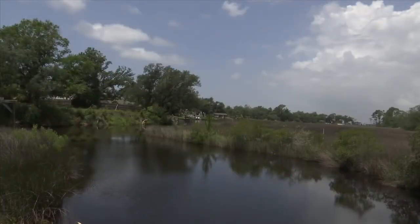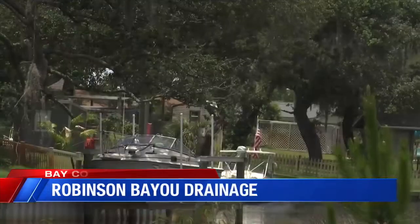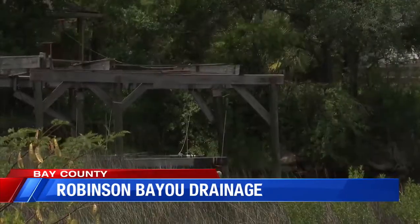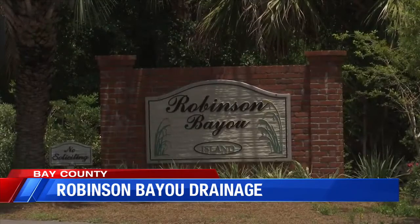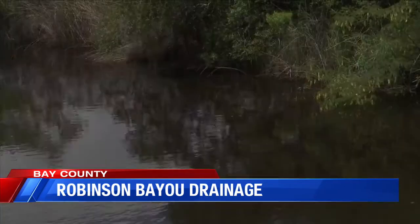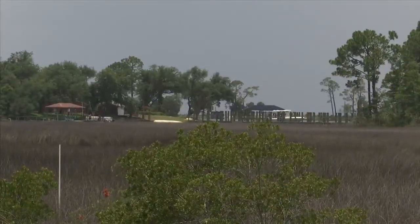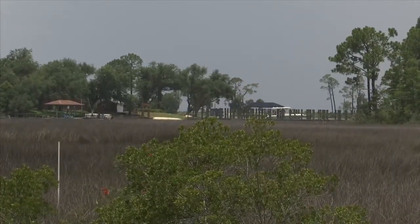Panama City Commissioners are working to alleviate flooding concerns for residents who live near Robinson Bayou. Commissioners approved Half Associates Engineers to design a drainage project for the area. City officials said since Hurricane Sandy and Michael, they've been dealing with more water than was ever designed for their current stormwater drain.